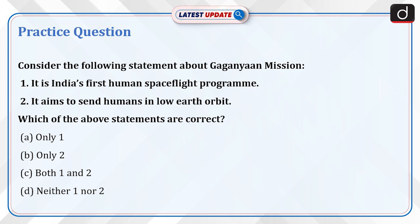Now it's time for a practice question. Consider the following statements about the Gaganyaan Mission: 1. It is India's first human spaceflight program. 2. It aims to send humans to low-Earth orbit. Which of the above statements are correct? A. Only one. B. Only two. C. Both one and two. D. Neither one nor two.